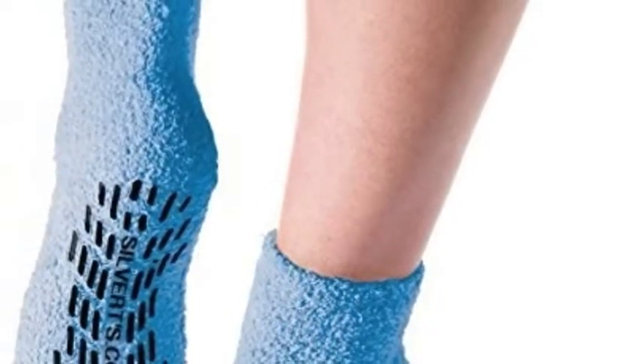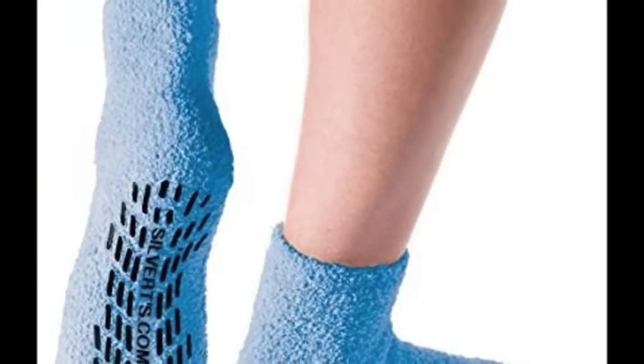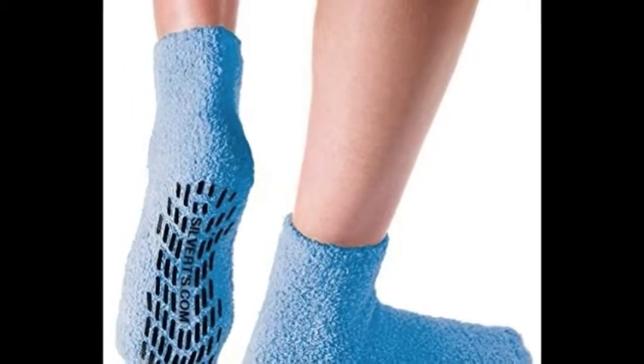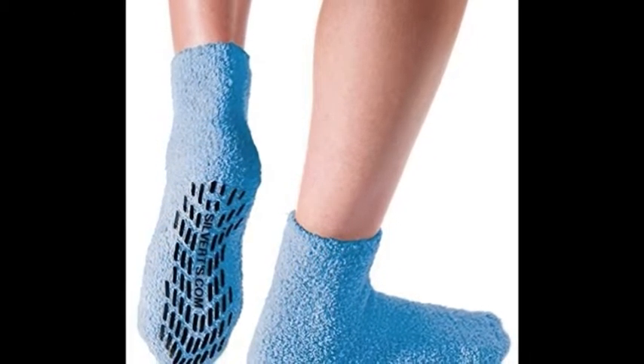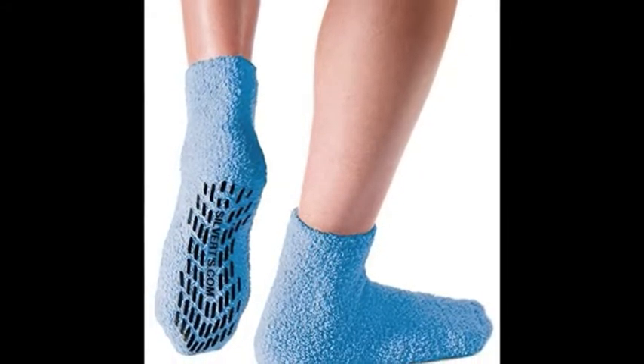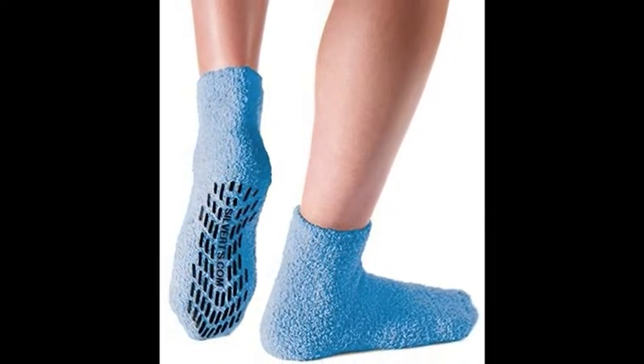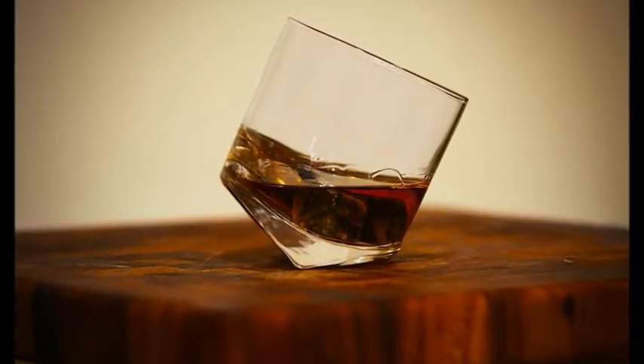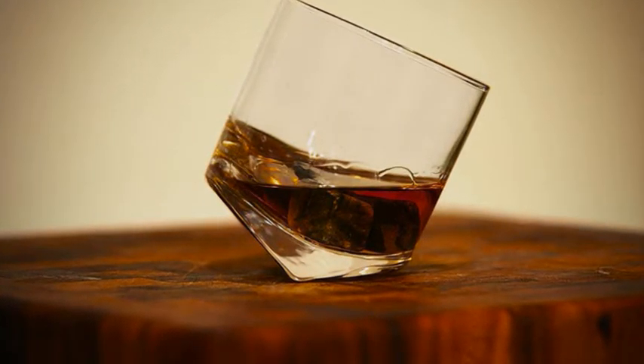17. A pair of no-skid socks so you can tiptoe to the bathroom in the middle of the night without causing a huge crash. Get them from Amazon for $9.48+. Available in eight colors. 18. A set of tilting whiskey glasses that won't spill when you get tipsy. Get them from Amazon for $24.99.